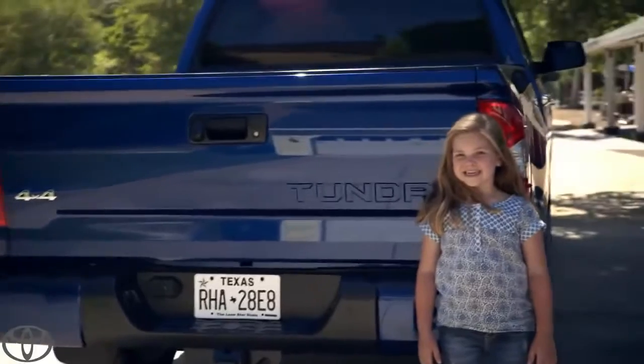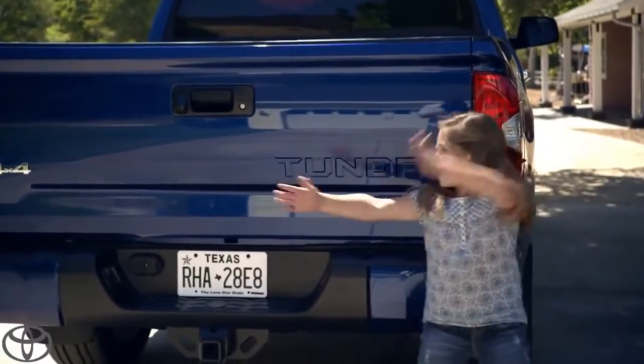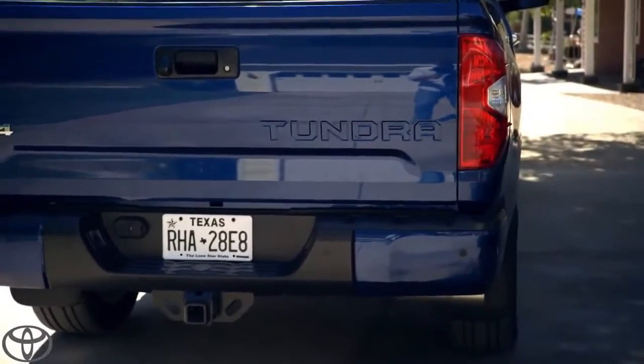Let's start with the Tundra stamp. Great job. Nice touch indeed.